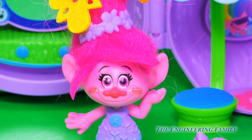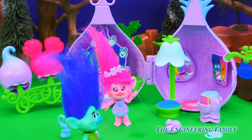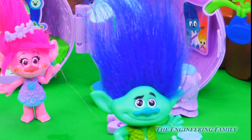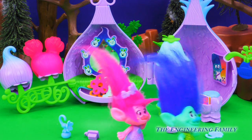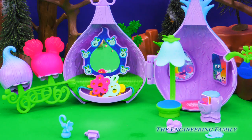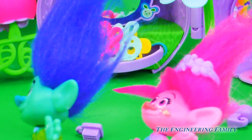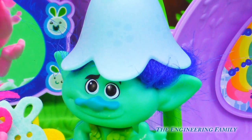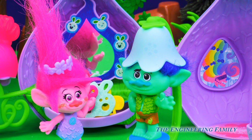I can't wait to style some more troll hair. Let's invite some friends over. Hmm, who should go next in the styling chair? Oh Branch, no you don't. Stay away from me. Come on Branch, we're only going to brush your hair. Keep Poppy away from me. I'd rather be attacked by a Bergen right now. Oh, silly Branch.